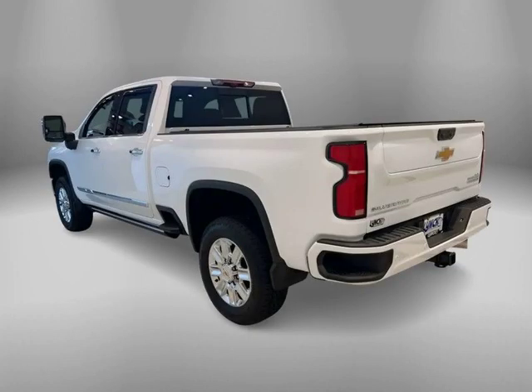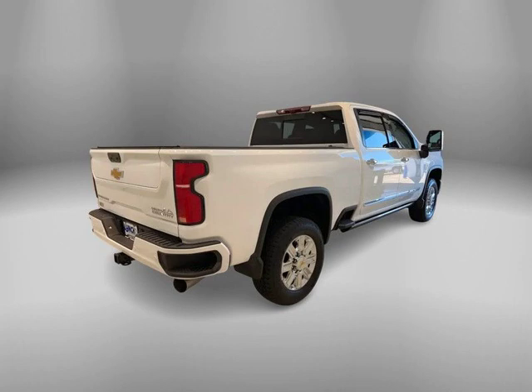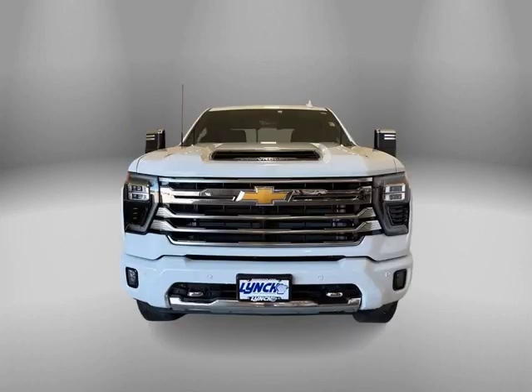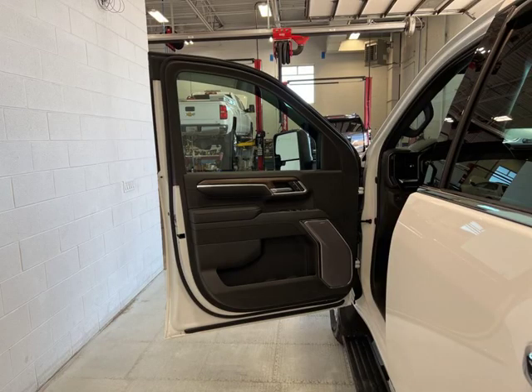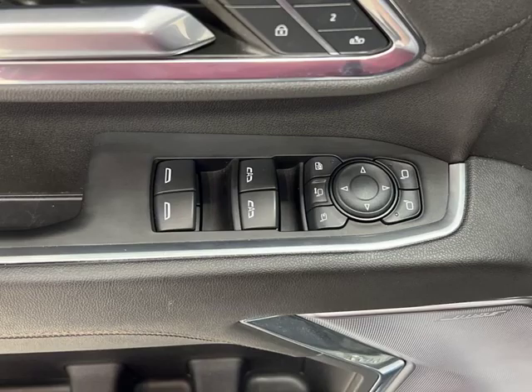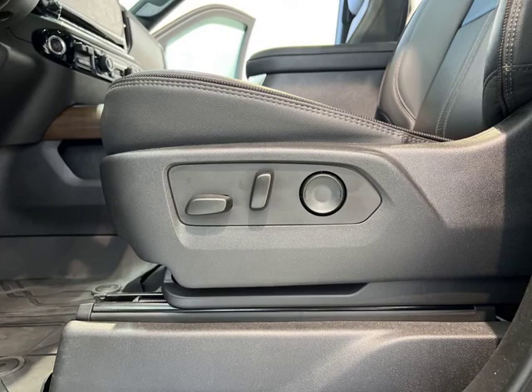Ready to tackle any terrain? This 2024 Chevrolet Silverado 2500 in Summit White is built tough with its four-wheel-drive drivetrain and powerful V8 6.6-liter engine, with only 3,673 miles on the odometer. This used truck is ready to go the distance. Get behind the wheel of this capable and reliable Silverado.